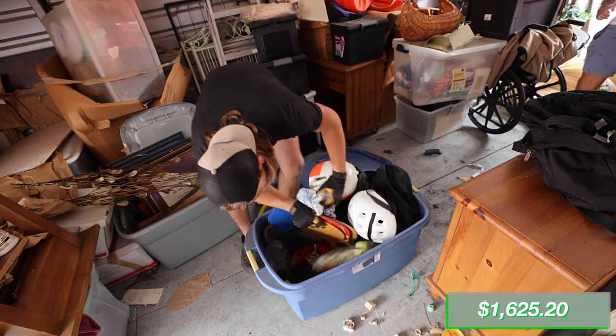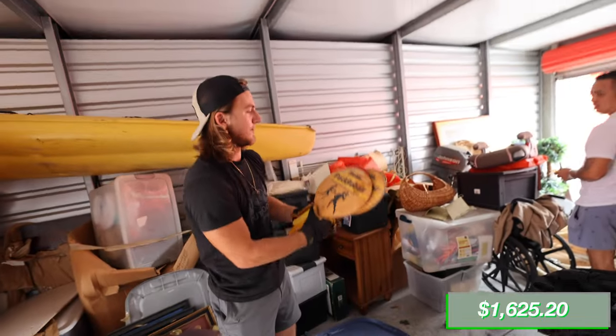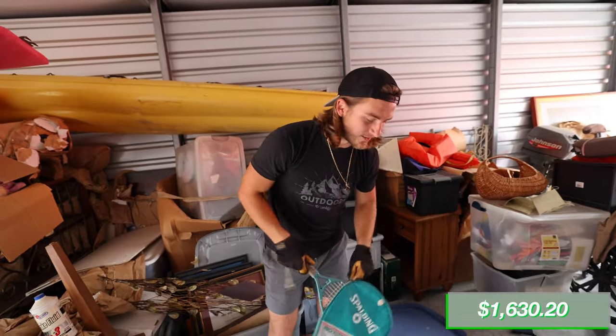We got some paddles — paddle ball paddles. We can probably get $5 out of this box of miscellaneous sports stuff.